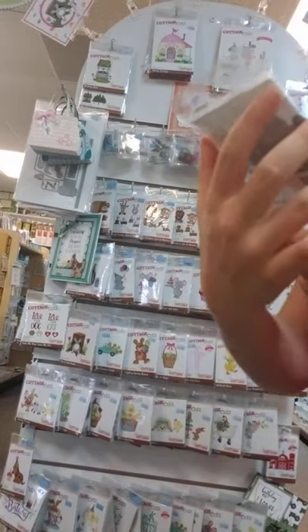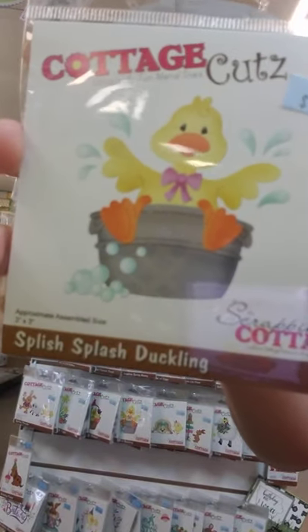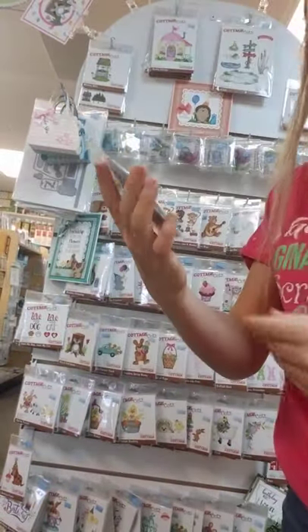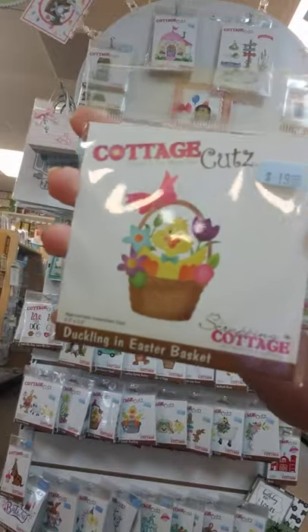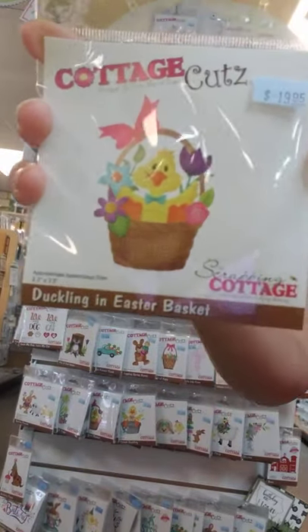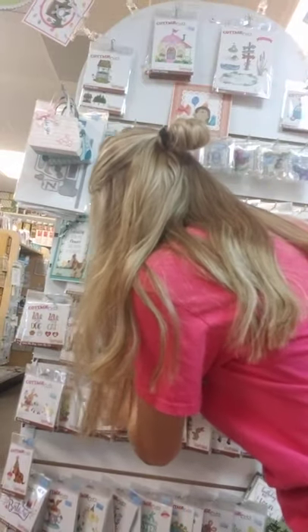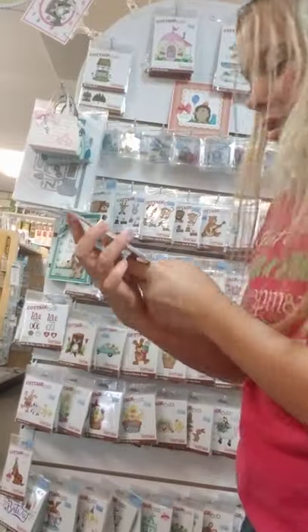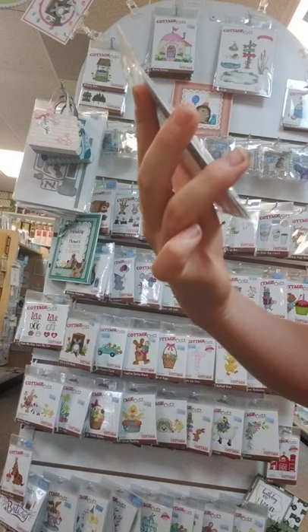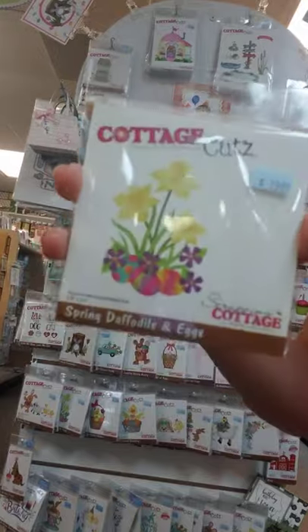Duckling in Easter Basket with a cute little bow and some flowers poking out. These are some beautiful flowers — it's Spring Daffodils and Eggs.